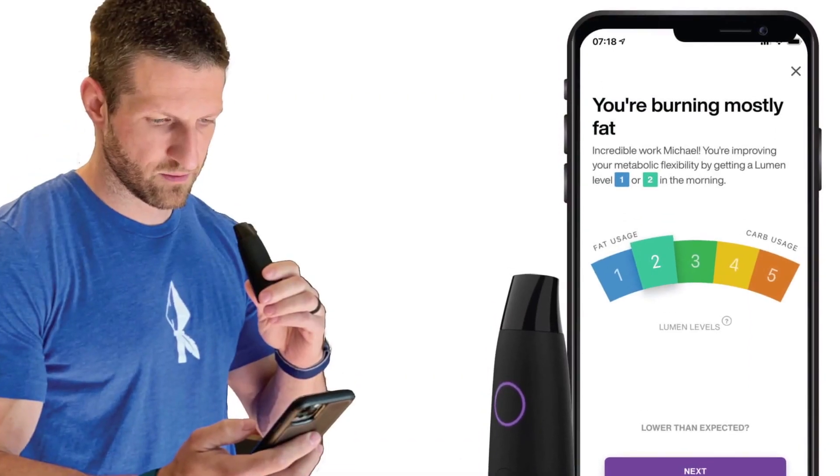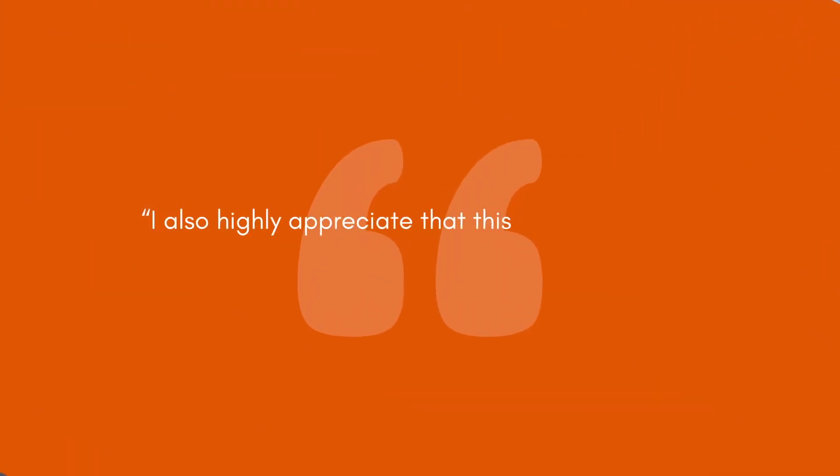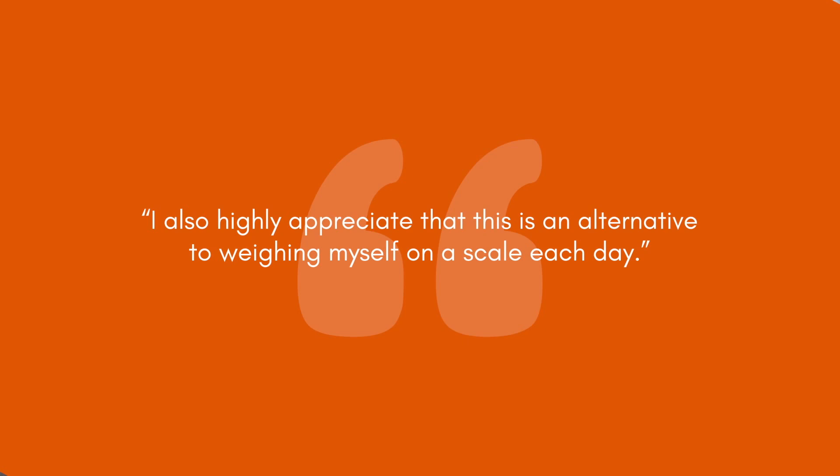Lumen metabolism tracker ads are everywhere. Its premise of optimizing your metabolism to burn fat more often throughout the day so you lose fat quicker seems to make sense, you suppose. But given that you're here watching this video, I'm guessing you're also a tad suspicious if it really is a game changer for weight loss. There are some big believers out there. One person even ends their review with, 'I also highly appreciate that this is an alternative to weighing myself on a scale every day.' Can Lumen not only help you lose weight but also replace the scale as your measure for progress? There's a lot of missing the forest for the trees happening when it comes to weight loss, so let's dive into the premise of Lumen and if it holds up for weight loss specifically.